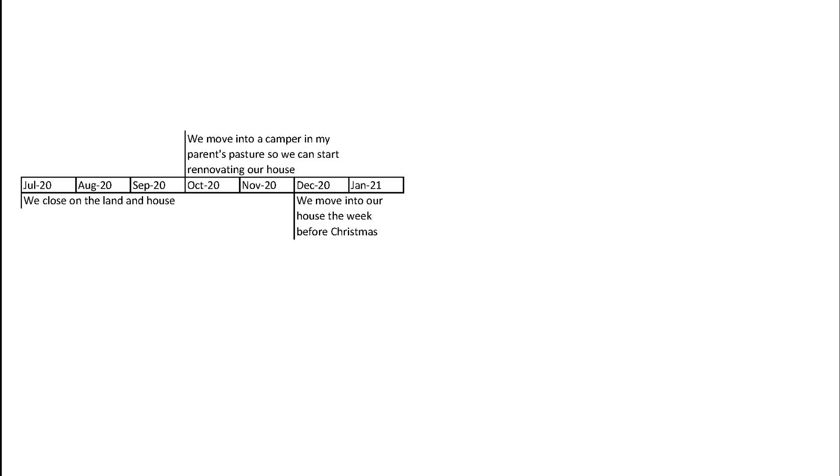In July of 2020 we closed on our land and house, then we just waited. Because of COVID, everything was backed up — plants were shut down, there was a shortage of labor — and our house that was supposed to be ready by mid-to-late August was not ready.